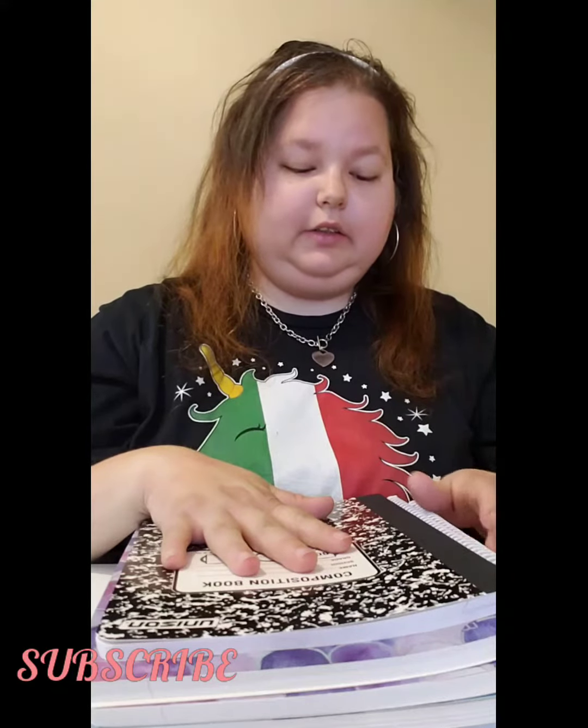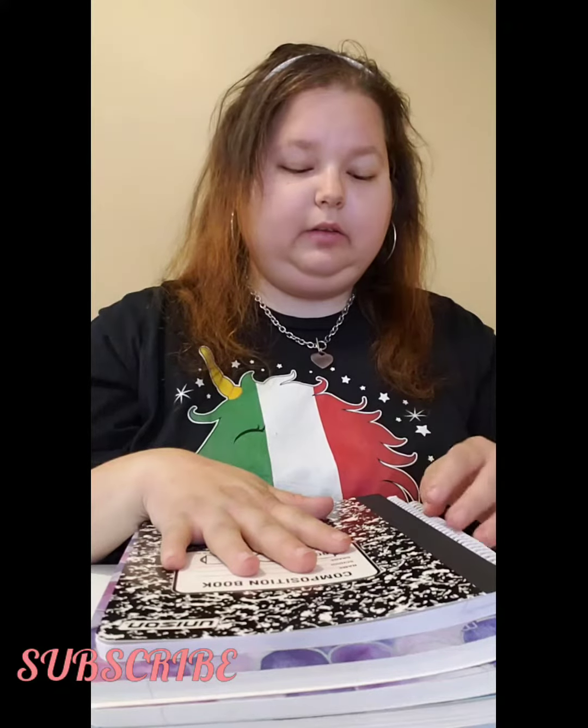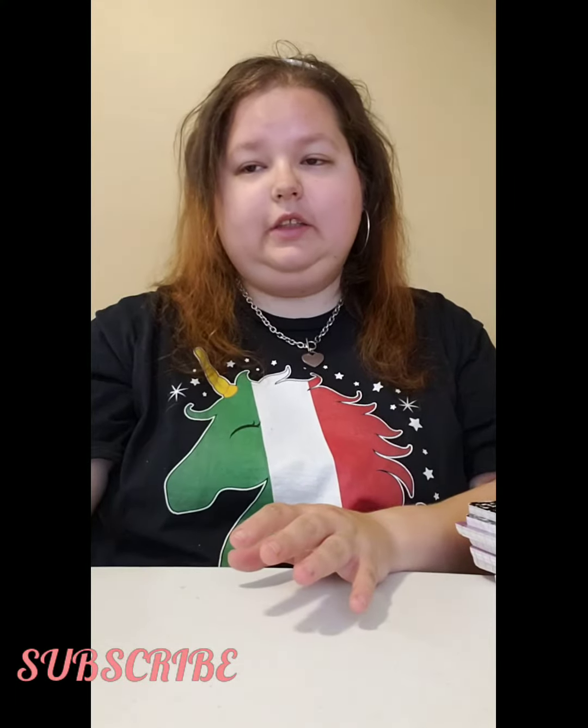The spiral notebooks were like two dollars each, I think — I might be wrong. But the composition notebooks were 69 cents each. So that is it for my Target haul. I also got two toys from my son.